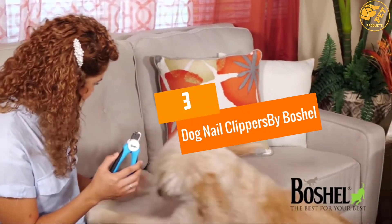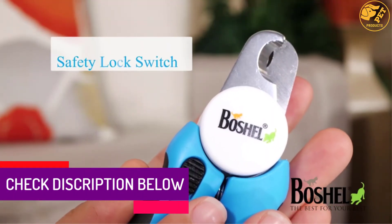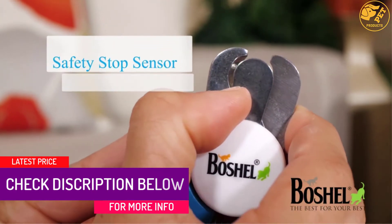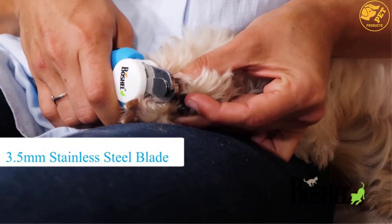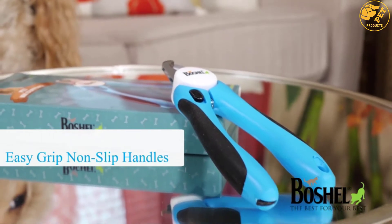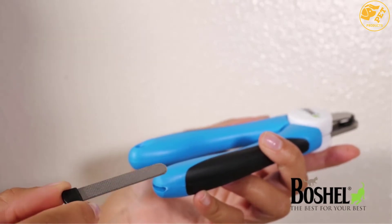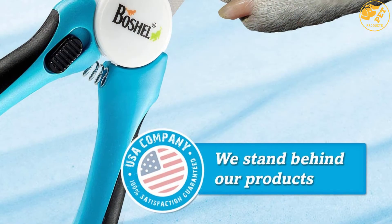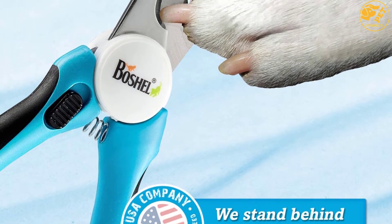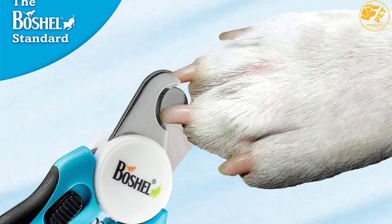At number 3: Dog Nail Clippers by Boschel. If you're looking for a simple-to-use dog nail clipper, you should definitely consider this option. The ergonomically designed handles ensure that even when using them over a longer period of time, you will not feel any pain in the hand. With an excellent grip, you will be able to cut the nails precisely. The thickness of the stainless steel plates is 0.5mm, ensuring no corrosion or other problems. They also last for a long period of time and require no special learning curve to use.